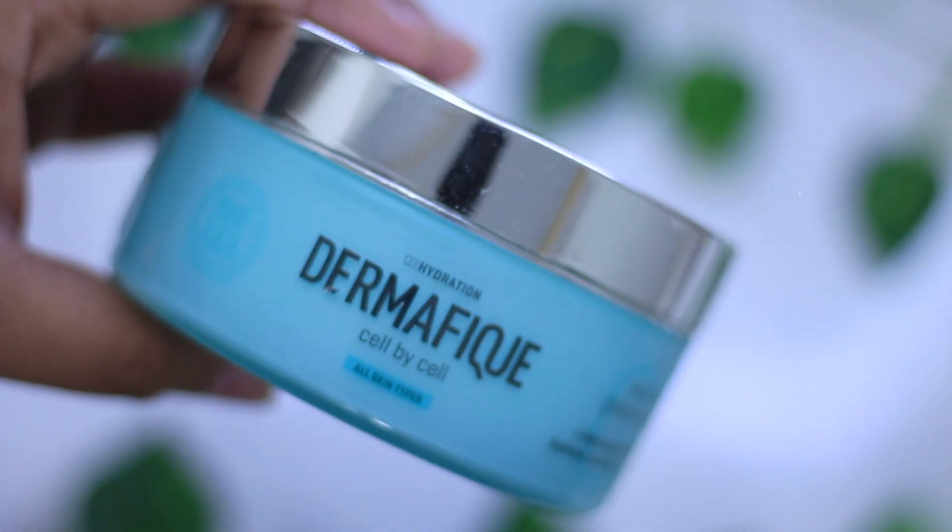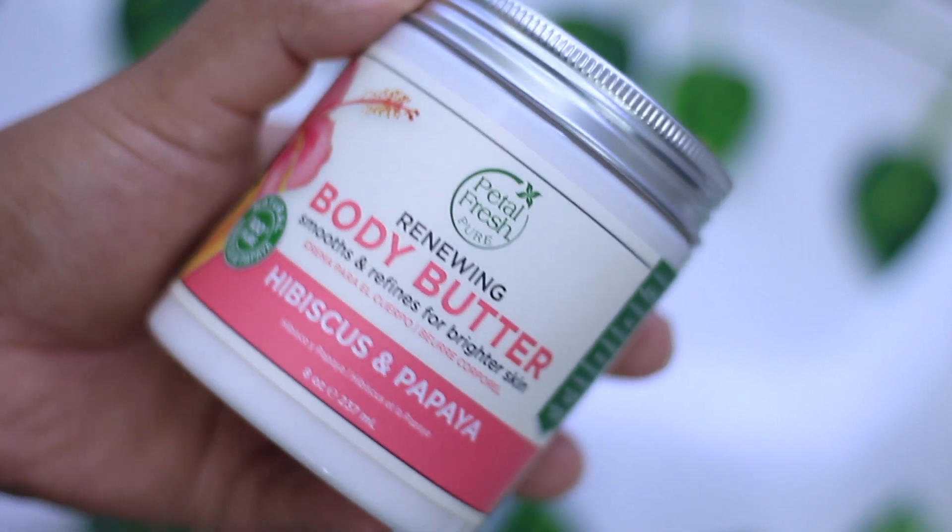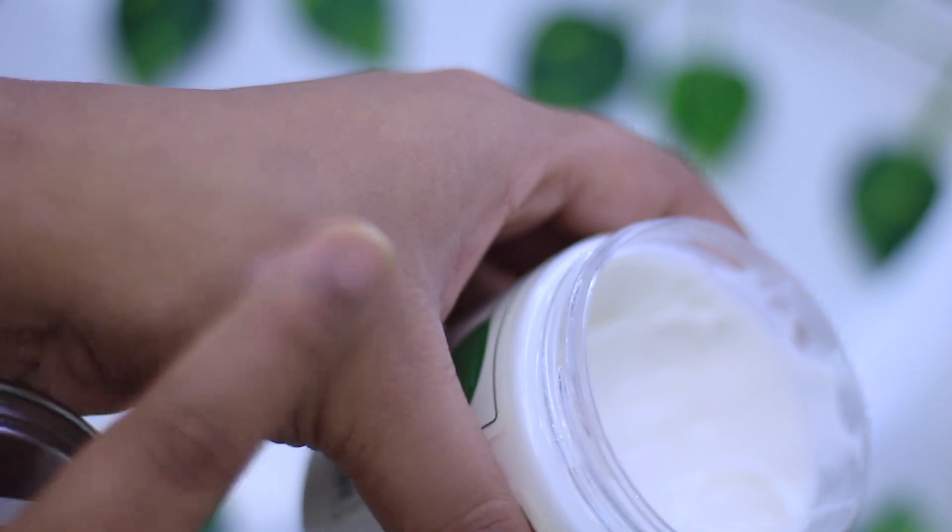After exfoliating, promote a healthy skin barrier by applying a good thick moisturizer, body cream, or body oil. I'm currently liking the Dermafix Cell by Cell Renewal Cream — great for summer months or oily skin — and in winter I've shifted to the Petal Fresh body butter, which smells amazing. It's thick but not pore-clogging, and I've already repurchased another scent.